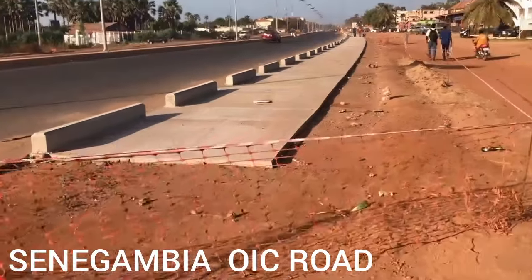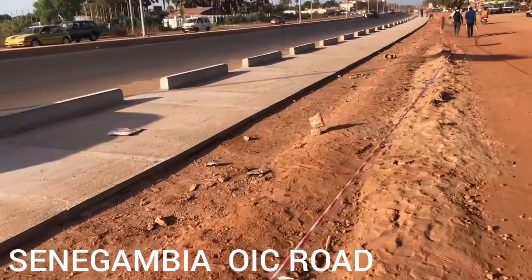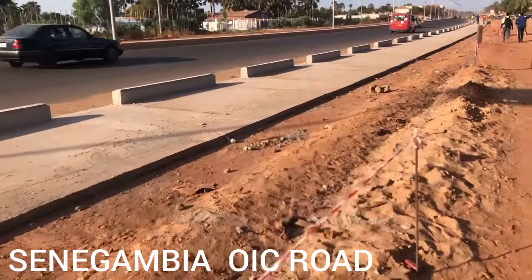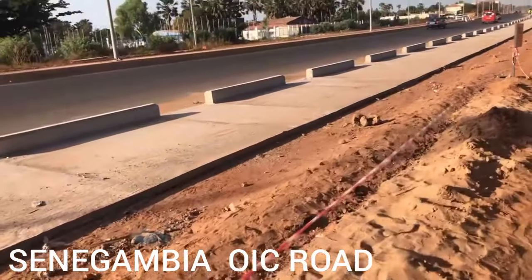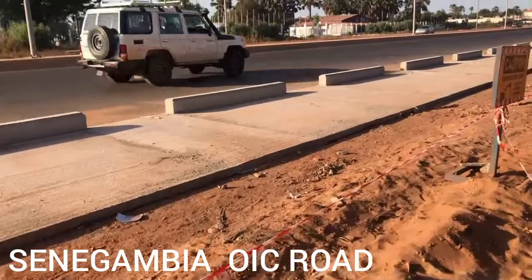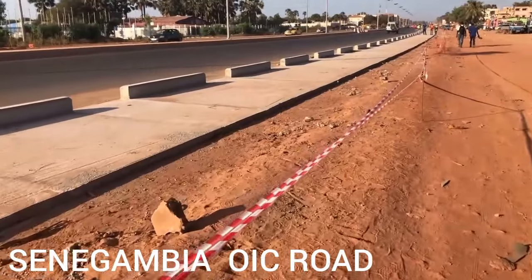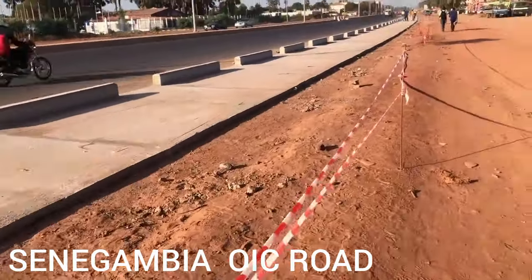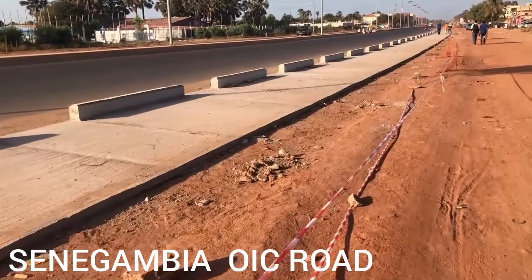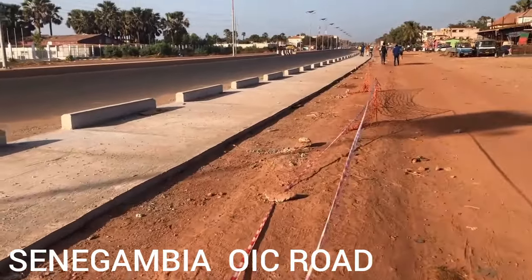As you can see, this is the OIC road — they're making something here. I don't know what the use of this thing is, but maybe it's for cars so that if they're at full speed they cannot move away from the road. Actually, it's for walking — you see they will have a big space. This space is for walking or riding bicycles, and this space is for cars. They're making a great job here in the Gambia. We're heading to Senegambia to show you more of the OIC road, so stay tuned.